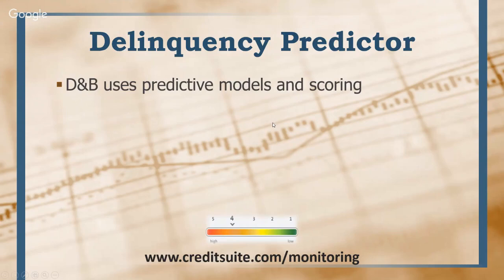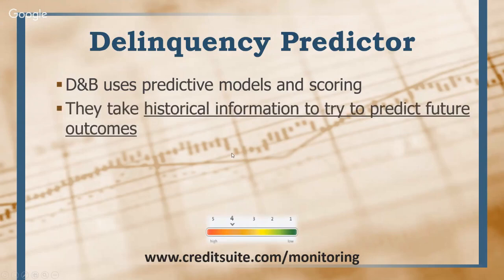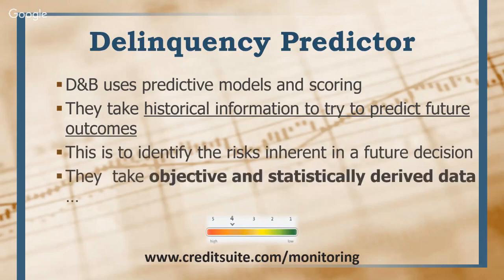The delinquency predictor is one of D&B's scores. D&B uses predictive models and scoring, taking historical information to predict future outcomes. This identifies the risk inherent in a future lending decision using objective, statistically derived data rather than subjective data. D&B has two kinds of scores: predictive scores, which take data and predict your risk of future default, and performance scores, which are only based on how you've performed. Past payment performance history calculates a performance score, while the delinquency predictor is a predictive score — it takes how you've paid in the past along with other financial data and predicts your likelihood of default in the future.